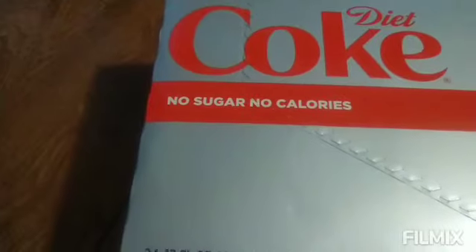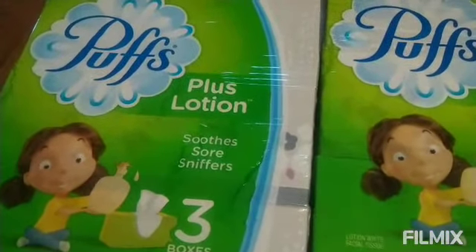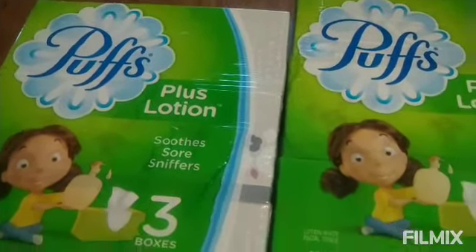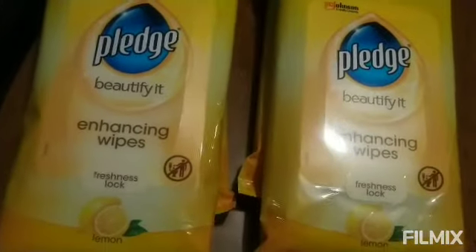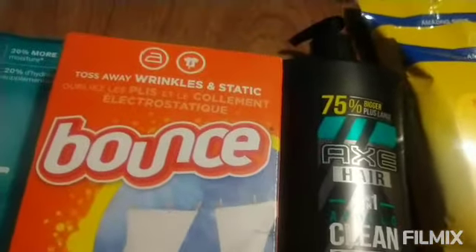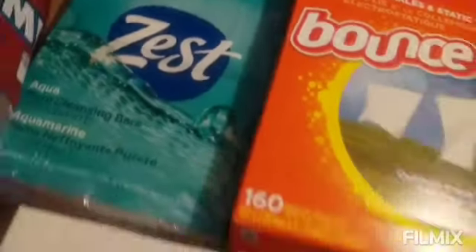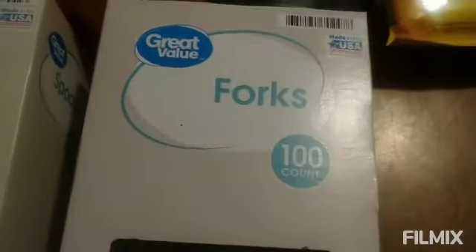I already put those away. So I did pick up two three-packs of tissues, and also I picked up four Pledge wipes, and also I picked up this body wash, and these laundry sheets, and soap, plastic spoons and forks.